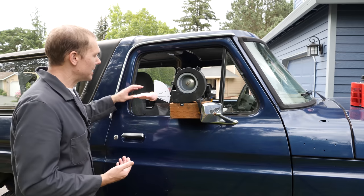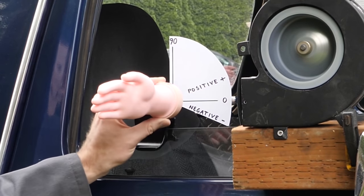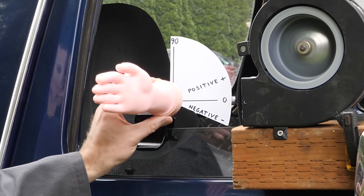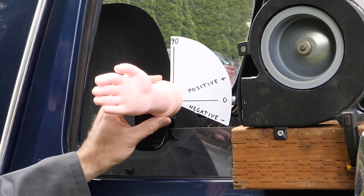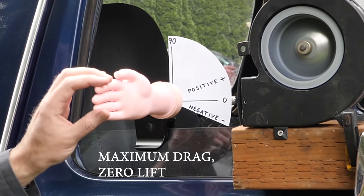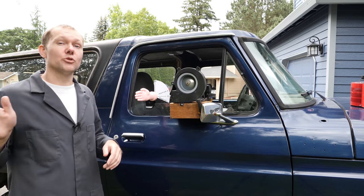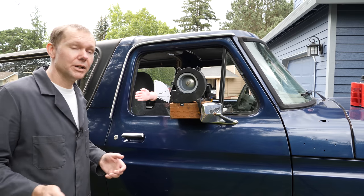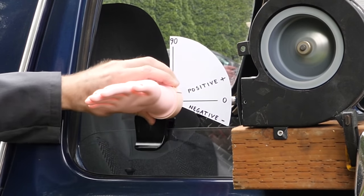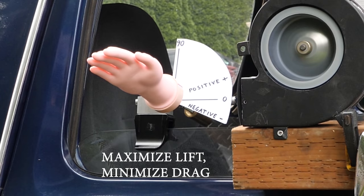Going back to a negative angle of attack, that forces the hand down. At a positive angle of attack, at first we're increasing the lift, but if we go all the way to 90 degrees, we've maxed out our drag force and don't have any lift. This is why when we rotate our hand that direction, that's where we feel the greatest force of the wind. But if we want to get any lift out of it, we have to stay somewhere in that low to mid angle of attack range.